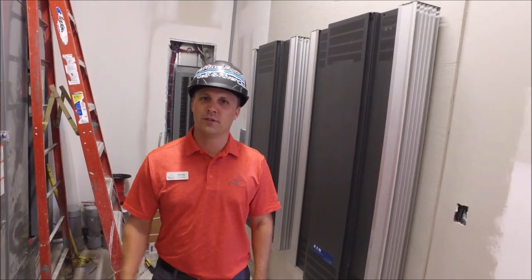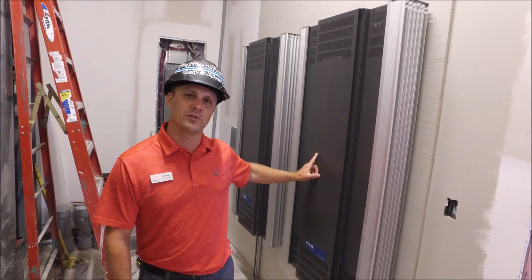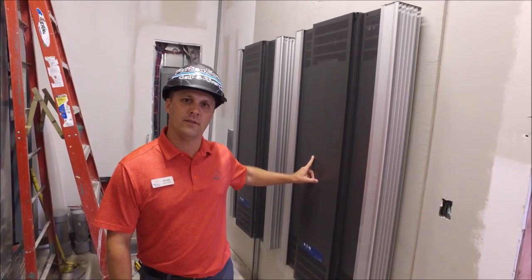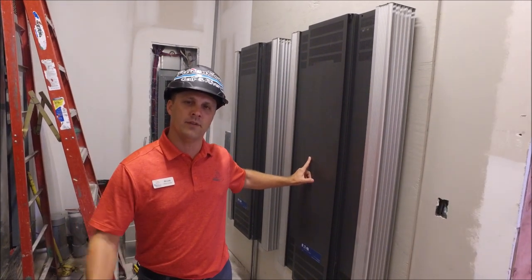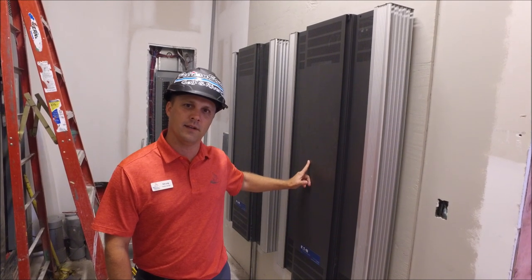We're located in the electrical room. You can see a lot of work has been done. Behind us, you can see that the Eaton panels are in — this is part of our lighting system. We have a lot of functionality in our lighting system; we'll be able to dim at different levels. So there are a lot of great things to come and we're moving along.